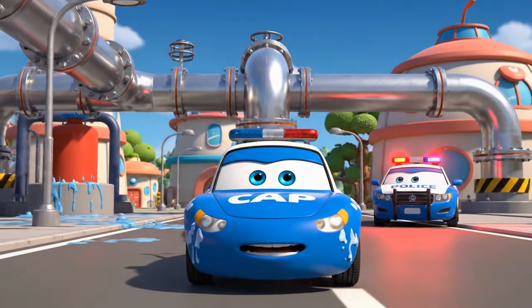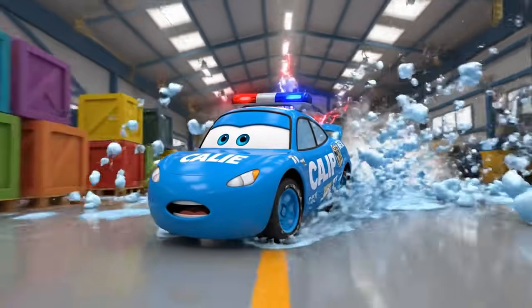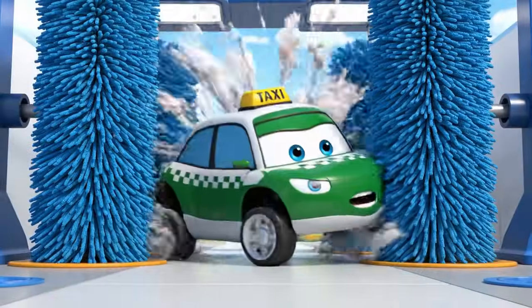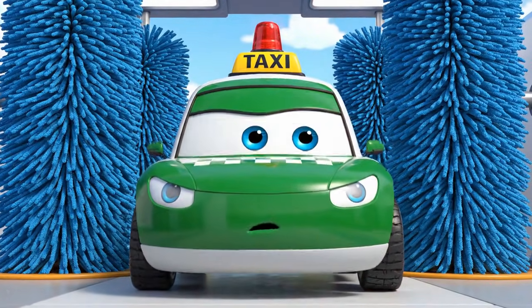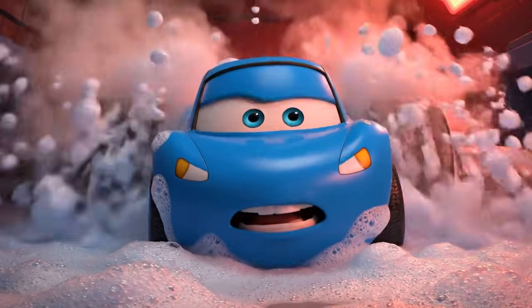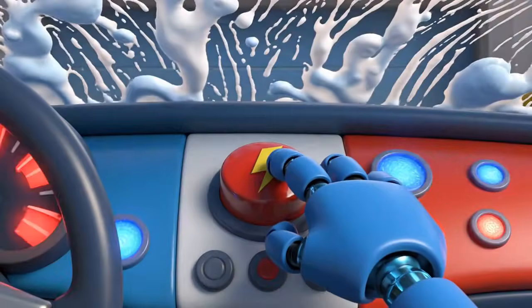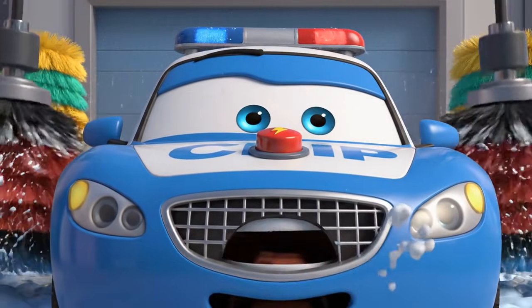What's that? I can't see! Oof. I'm stuck. I can't move. It's getting hot in here with all this steam. Help! Rescue team! Help! It's Cap — I'm trapped in the car wash!